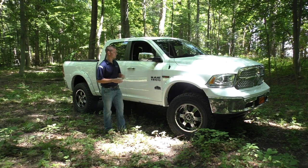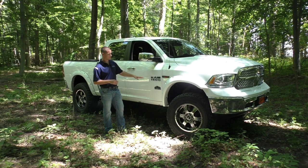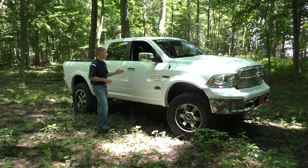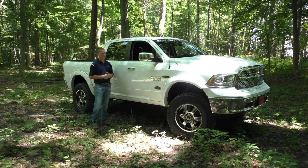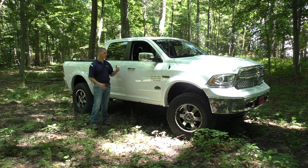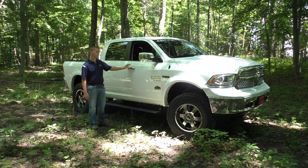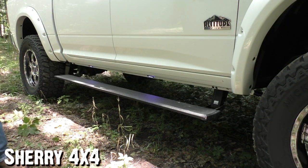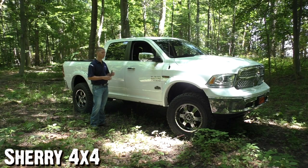Moving down the side, you've got the chrome trim on this nice Laramie package, chrome mirrors, and chrome door handles. This is a Ram 1500 with the 3.0-liter EcoDiesel, Altitude Edition. One of the nice add-on features on this truck is the power running boards, which is always a nice feature to have. Those power running boards have a rubber platform, so in all-weather conditions you're going to have a secure footing to get in and out of your truck.